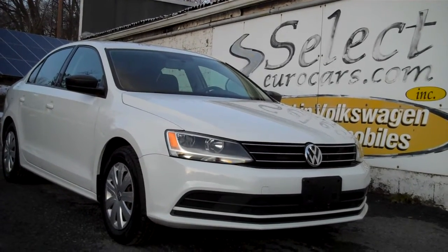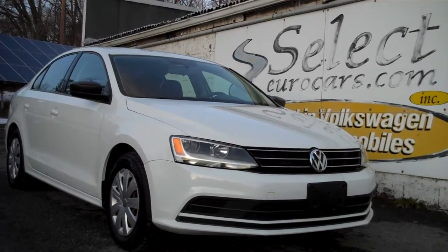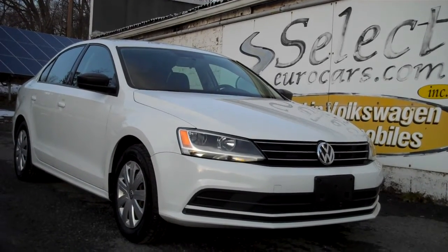You can read about it on our website, selecteurocars.com. We're happy to answer any questions, seven days a week, over 41 years specializing in Volkswagen and Audi. Once you come and enjoy, you'll understand why. Thank you.